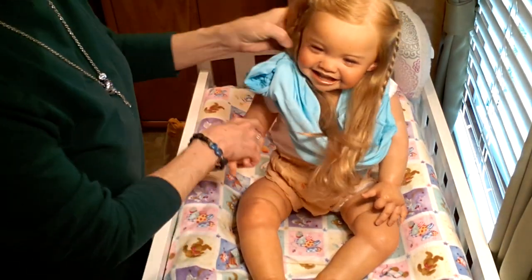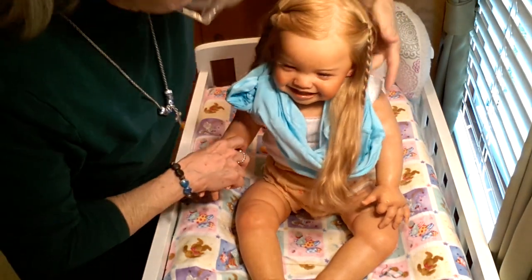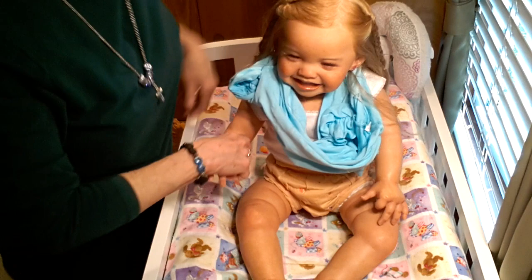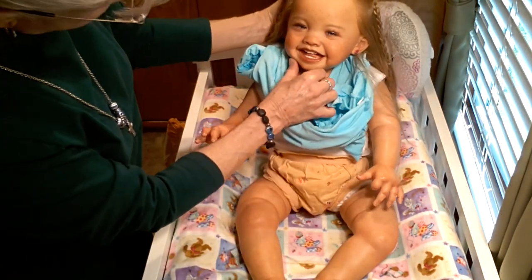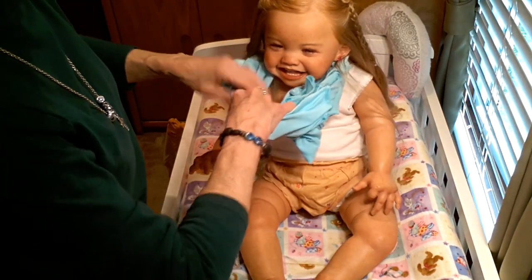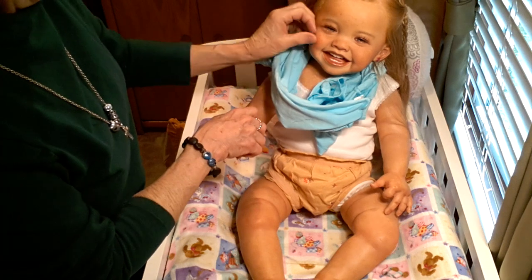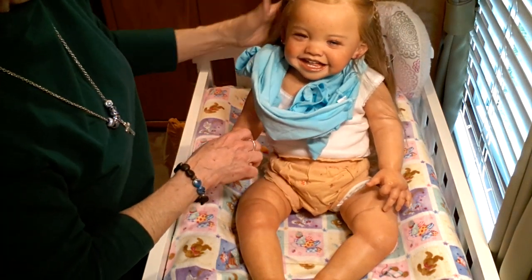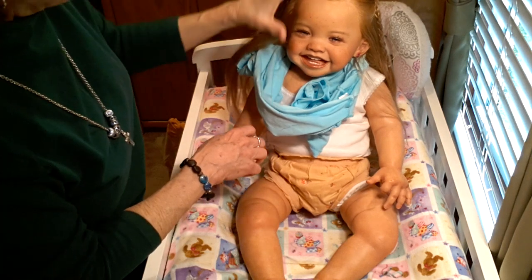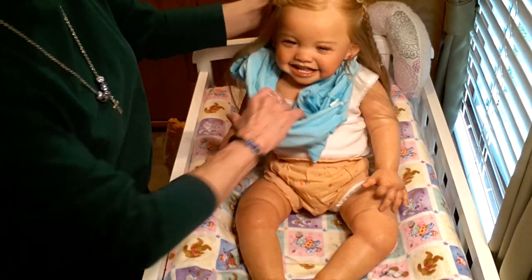Cute girl — I haven't had her on in a bit and I've been wanting to bring her back on. I just love her little happy smiling face. Every time I look at her, she's just amazing. Her artist did an amazing, realistic job with reborning her and rooting her hair. She's got human hair — rooted human hair eyelashes — and she's just gorgeous.